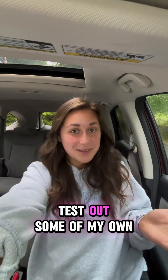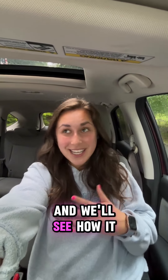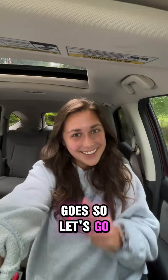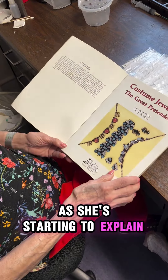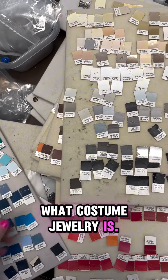I'm going to test out some of my own design ideas and we'll see how it goes. So let's go. Here we are with the one and only Ann Koplik as she's starting to explain a little bit more about what costume jewelry is.